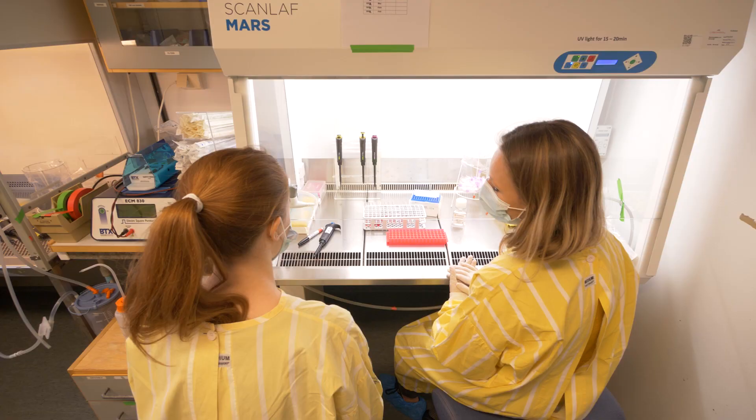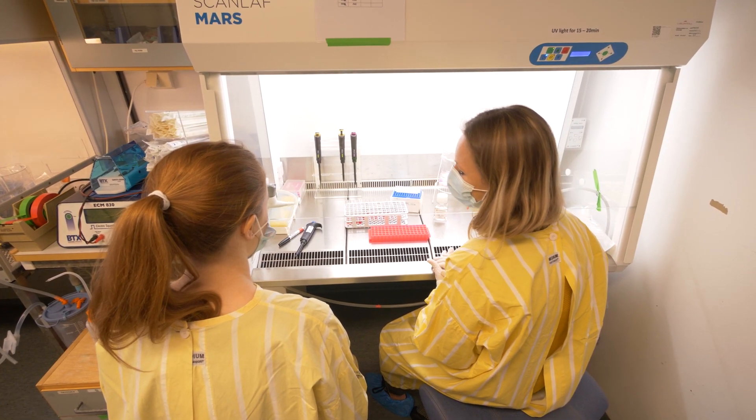The second key point that makes this program stand out is the strong connection with researchers, since the teachers in the course are actually researchers themselves. Students clearly have the opportunity to contact them during or after the course and perform research of their interest in the labs of those teachers.